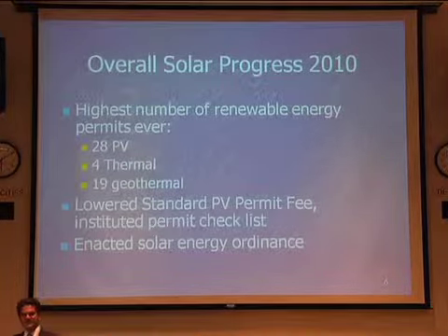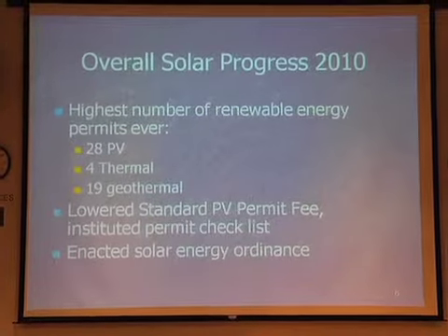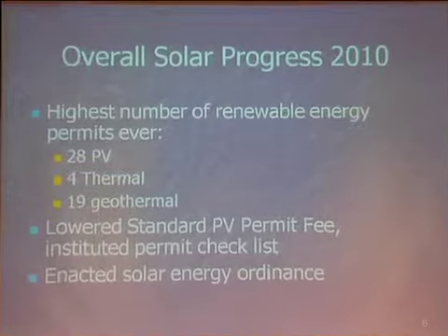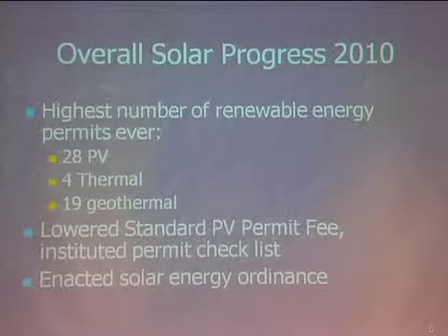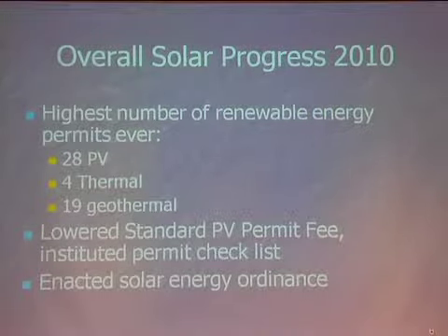In 2010, within the city limits of Minneapolis, we had the highest number of renewable energy permits ever pulled in the city. We had 28 photovoltaic installations with permits pulled — that was seven times what we had in 2007, when we only had four.